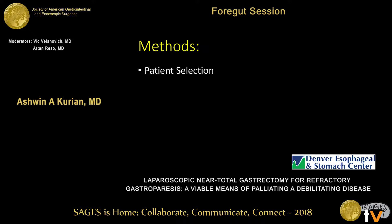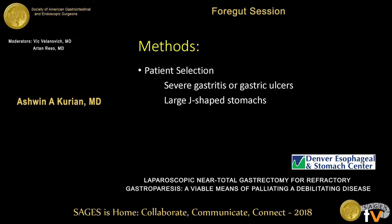In terms of patient selection, most patients previously would get a pyloroplasty or a gastric stimulator based on their symptoms. Nausea is fairly well palliated with stimulation; our present practice is combined laparoscopic gastric stimulation and pyloroplasty. But patients with severe gastritis, large gastric ulcers, large J-shaped stomachs, large gastric bezoars, or morbidly obese patients were primarily offered gastrectomy and Roux-en-Y reconstruction.